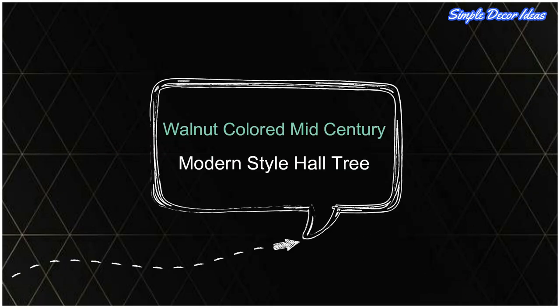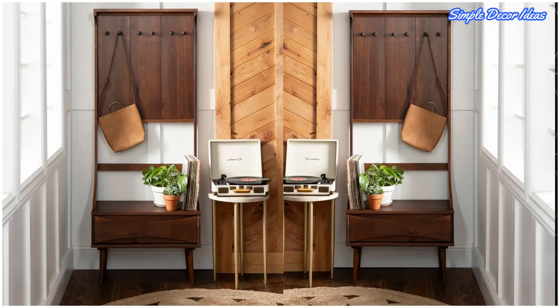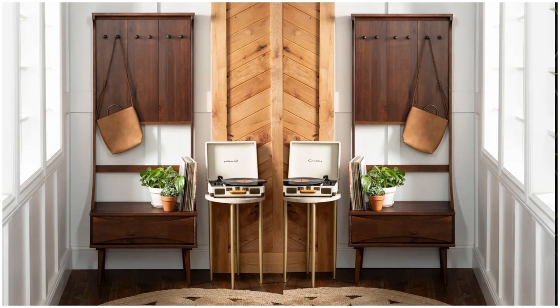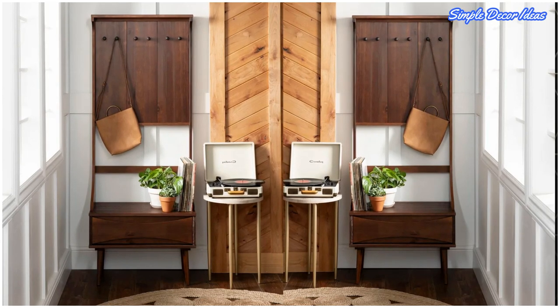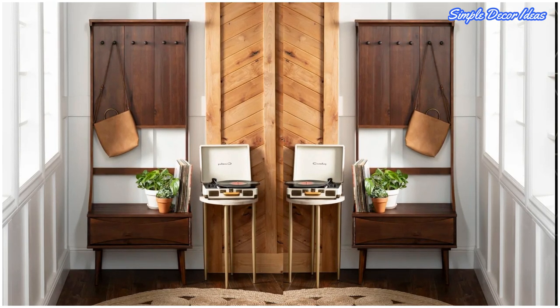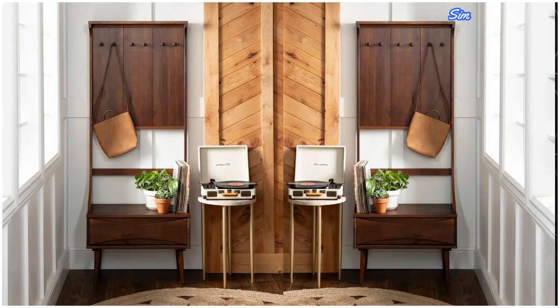6. Walnut Colored Mid-Century Modern Style Hall Tree. If this isn't a scrumptious bite of mid-century styling, then we don't know what is. Splayed legs, wood panel backing, and loaded with vinyl for its retro record player neighbor? Yes, please!